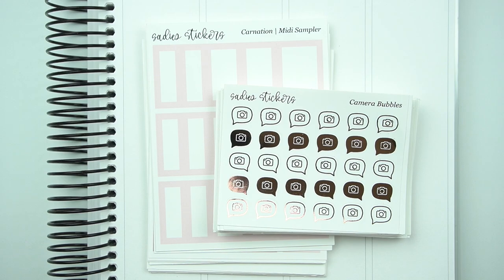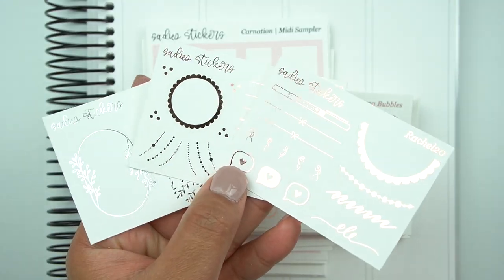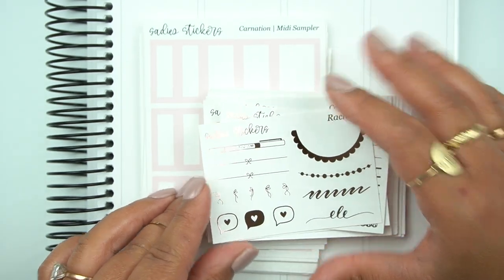So this is everything from Sadie's Stickers — this was a solid $2 Tuesday. Here are the freebies I showed you earlier, and my code is Rachel20 to save 20% off.